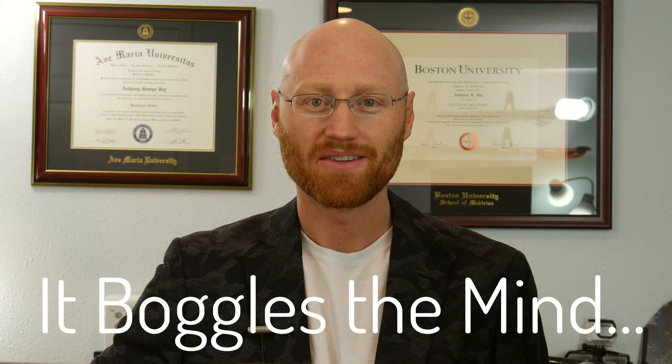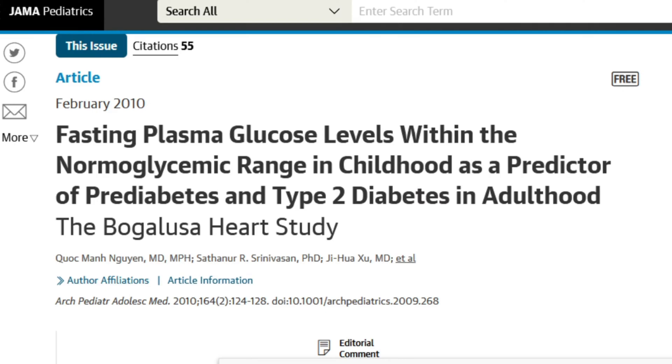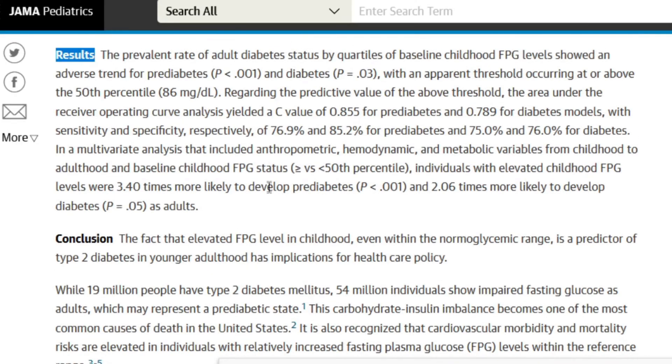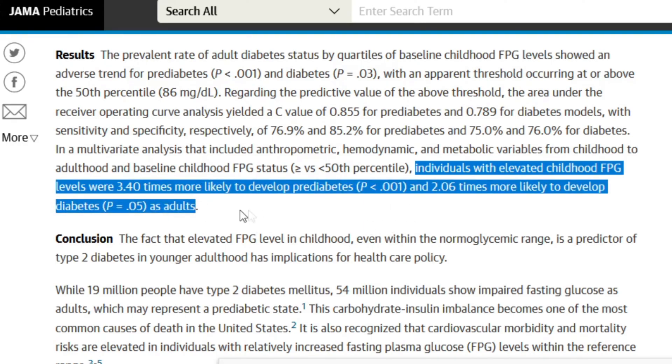In 2010, the Bogalusa study looked at children, who have higher metabolisms and can handle blood sugar better than adults. As we age, our metabolism slows and genetic weaknesses become more apparent. The study found that children with fasting glucose levels between 86 and 99 had more than double the risk of developing pre-diabetes or full-blown diabetes as adults, compared to children whose levels were below 86. So once again, that 85–86 number comes up.